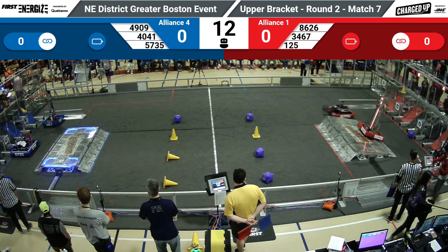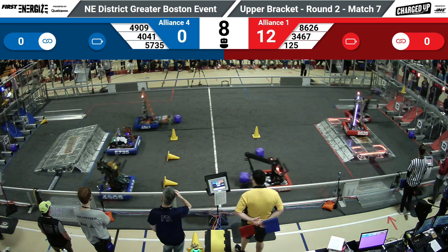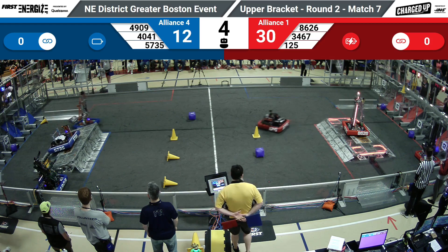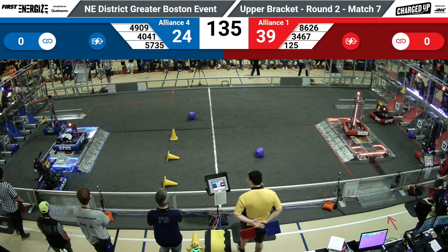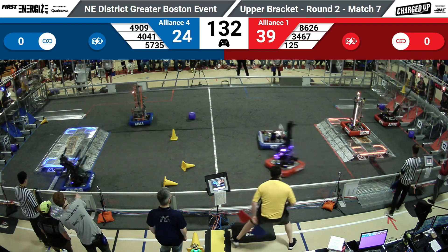Oh, Nelly. Wyndham placing a cone up top. Neutron's doing the same. While on the blue side, seems a few of those autonomous pieces were missed. Red leads 39-24.